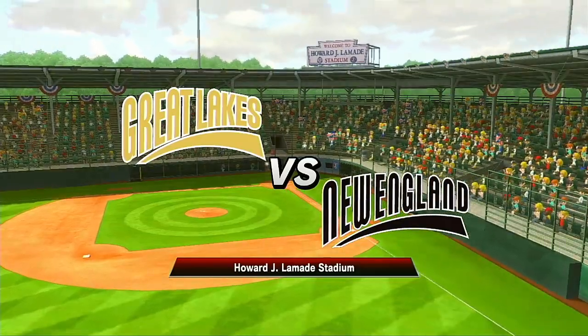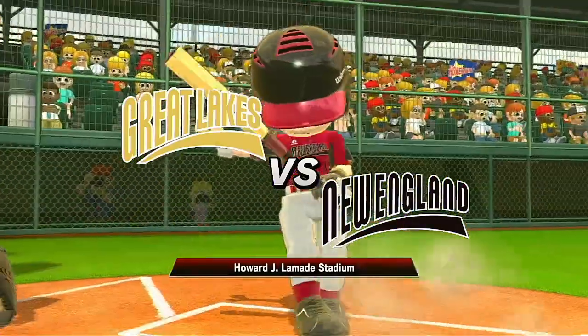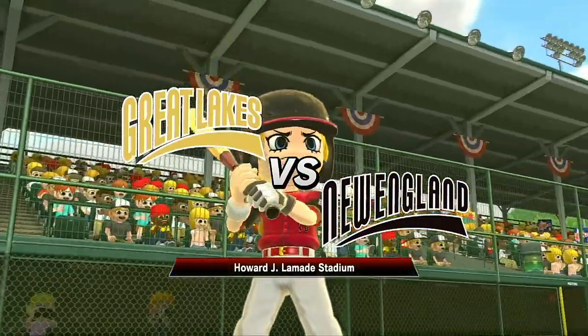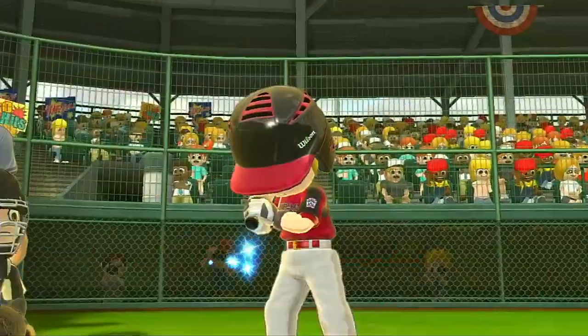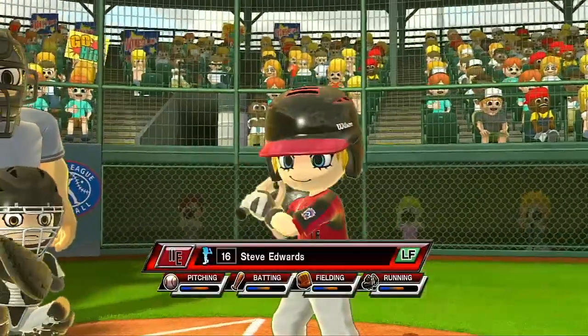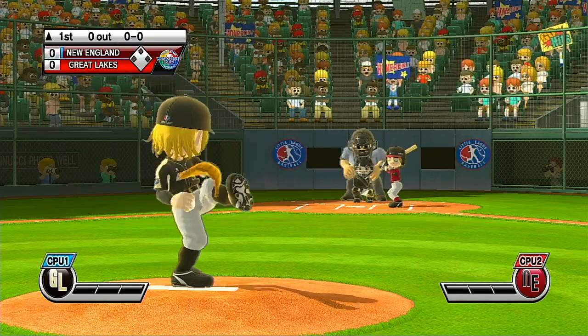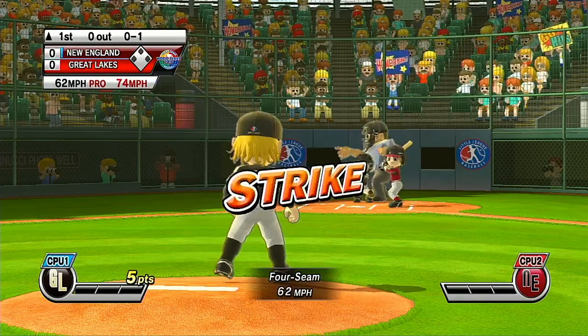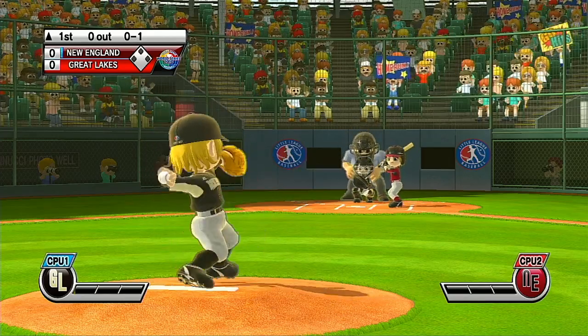You are looking live at Lamedy Stadium. It's the top of the first. Leading off in left field, number 16. Pitcher put some steam on that fastball. What a game this is.